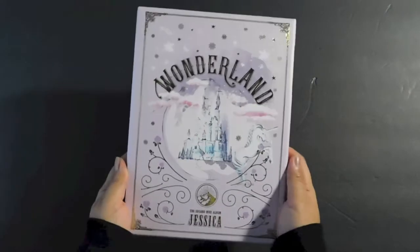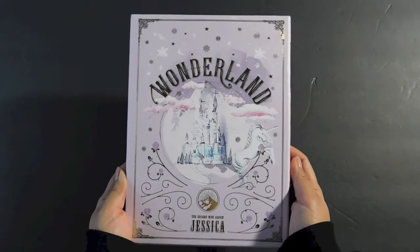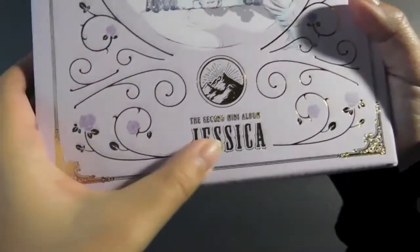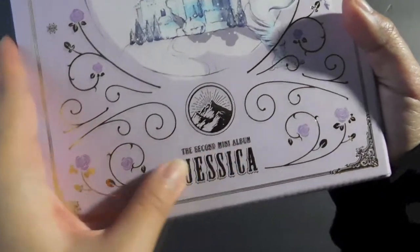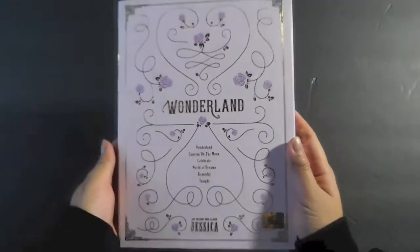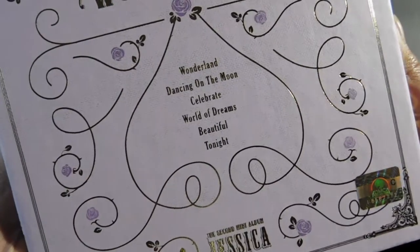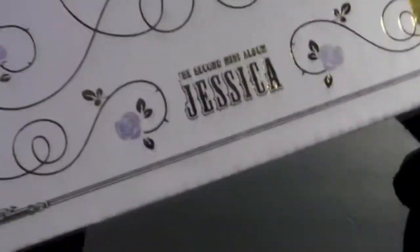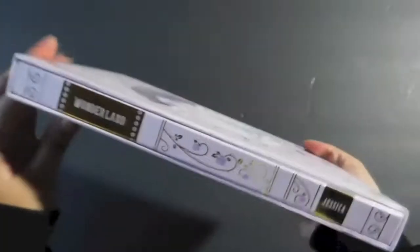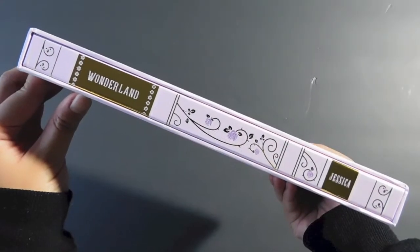Oh my gosh, it looks very majestic. Here is the front of the album. There's her ice castle and everything. Jessica. This looks so pretty. And then here is the back — there's the checklist. Here is the side. Wonderland. Jessica.